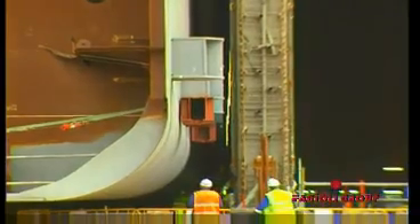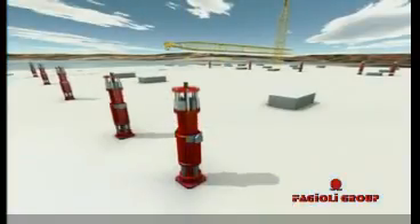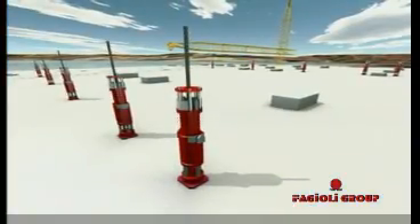Fagioli performed the installation of 64 strand jacks and the assembly structures onto the GBS roof in order to lift and fix the tanks inside the GBS.